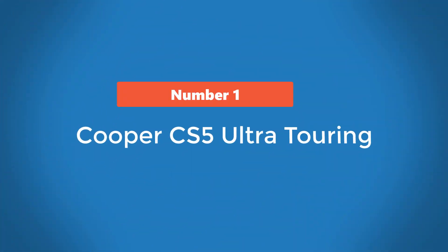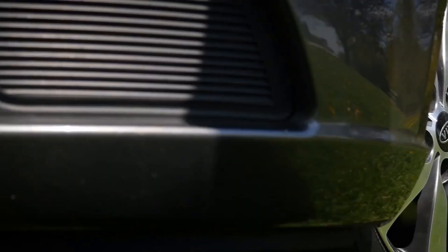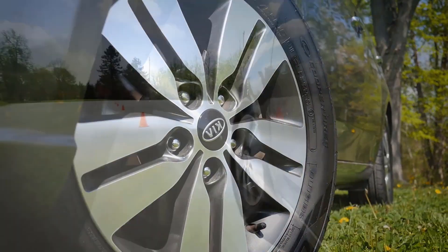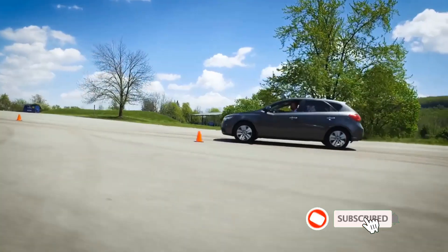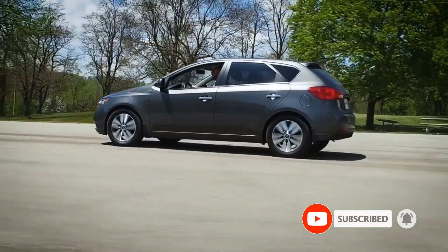Number 1: Cooper CS5 Ultra Touring. The Cooper CS5 Ultra Touring is one of the best tires for Audi A6 drivers who use this saloon on the highway and driving around the city. Its excellent road manners, dry and wet performance, and longevity would ensure that you don't rue your choice.